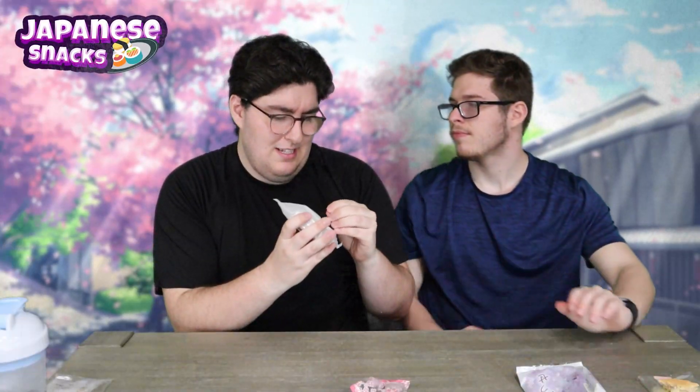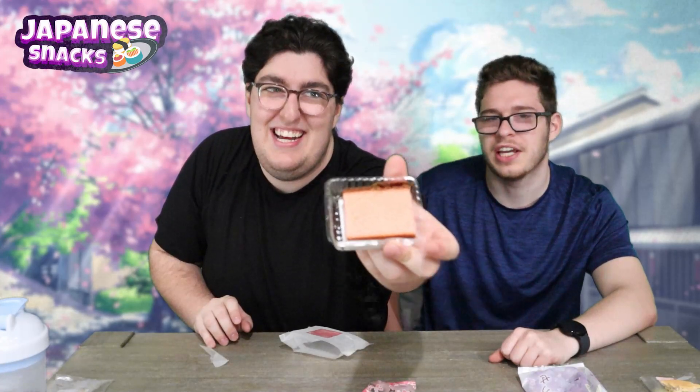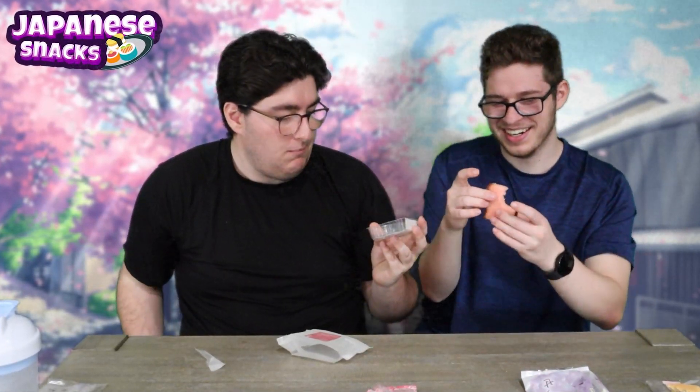Why the heck is it so furry? It's like covered in styrofoam — a weird covering on it. It's a Nagasaki Gosanyaki Castella Cake. That's a lot of words, but I heard 'cake.' It's a strawberry cake. I like the fluffiness of it. That's a little disappointing in my opinion. It tastes like buttermilk bread.